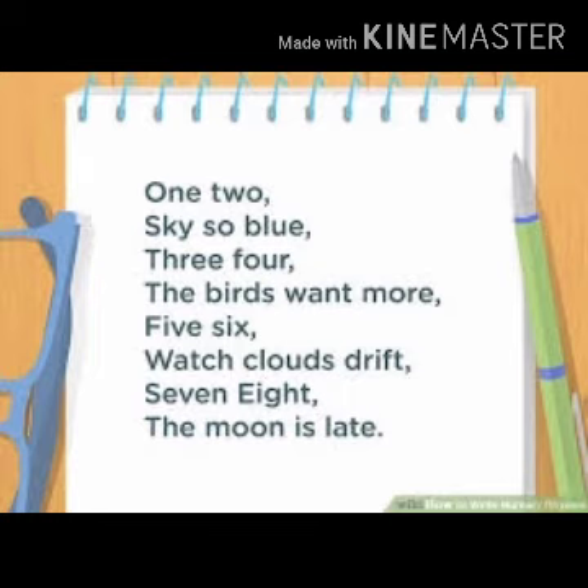1, 2, sky so blue. 3, 4, the birds want more. 5, 6, watch clouds drift. 7, 8, the moon is late. Learn this rhyme.